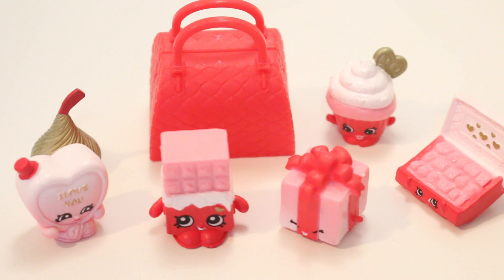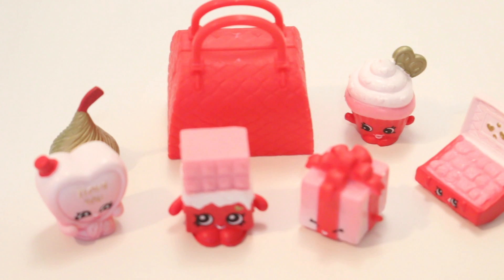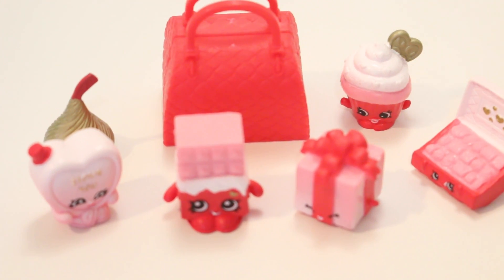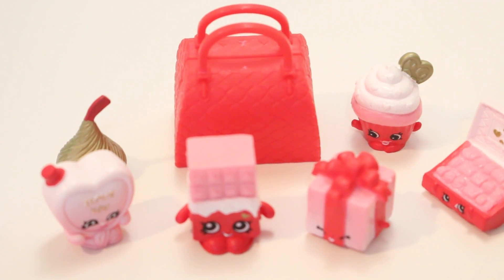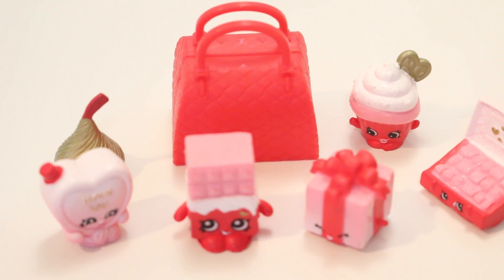I hope you guys enjoyed this video of the unboxing of Lippy Lulu and this cute little Sweetheart Collection. I absolutely love these, especially the little Cheeky Chocolate and the mini Shopkins from the other collection. Anyway, thank you guys so much for watching. Hope to see you in the next video — I've got heaps of stuff to open for you guys, so I'm super excited for that. Bye guys!